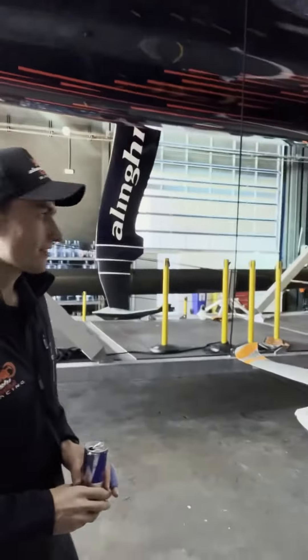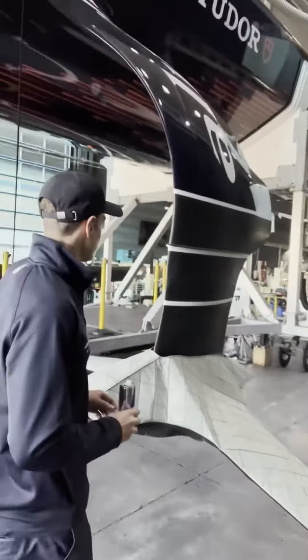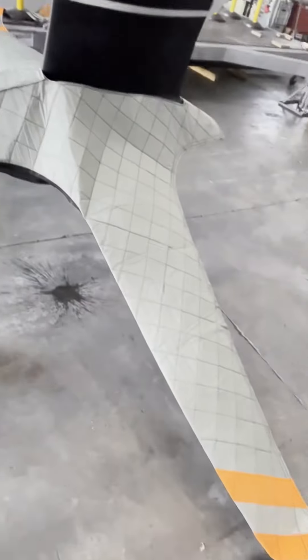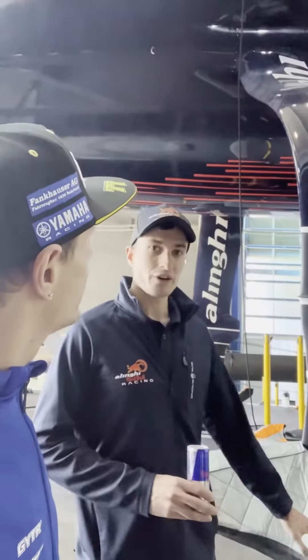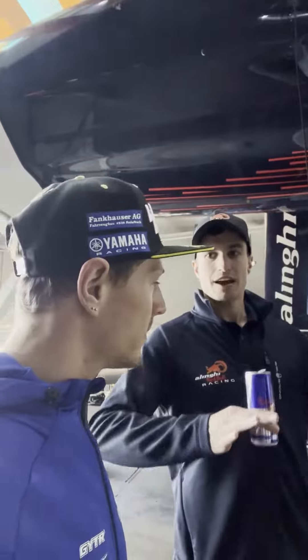First thing we see here are those foils. They're currently covered — they're a little bit secret as well. So that's actually the part that makes us fly above the water.